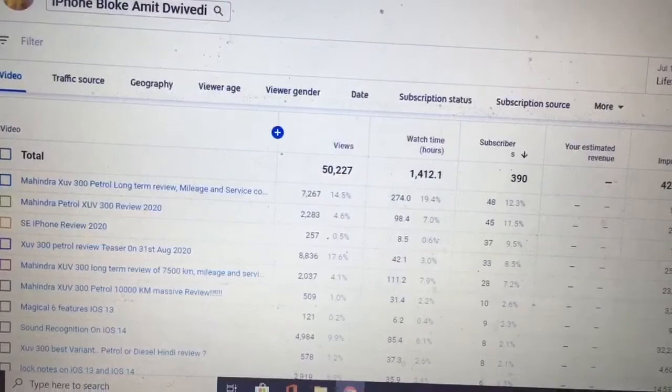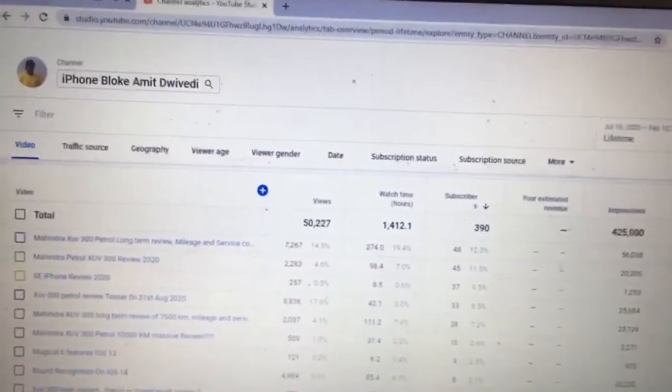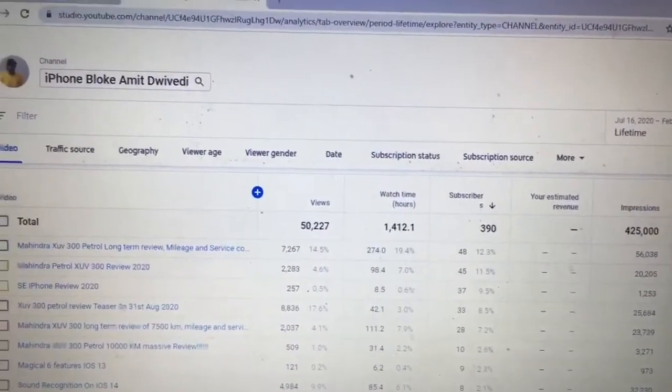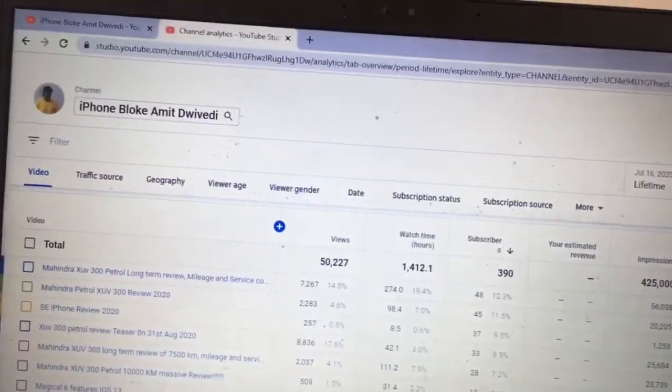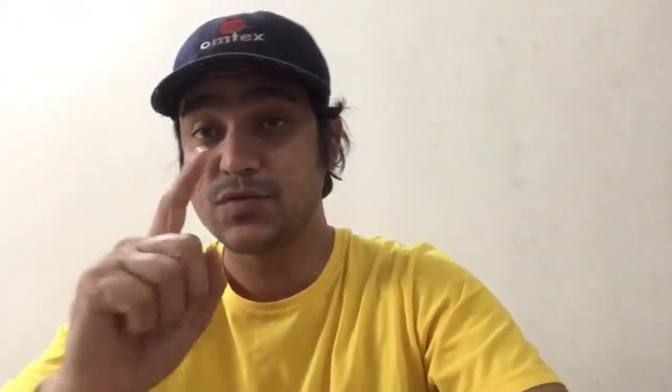People who want to watch your videos will end up subscribing. Now, you've seen the impression click-through rate for some of my top-performing videos along with their watch time and subscriptions. It's very clear that wherever I've achieved more than 7.5% click-through rate on any of my videos, those videos have done well in terms of views, subscriptions, and watch time hours.